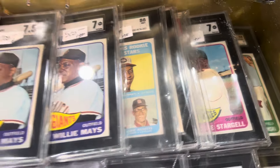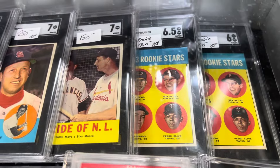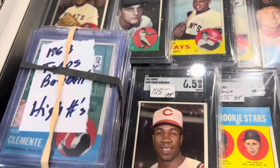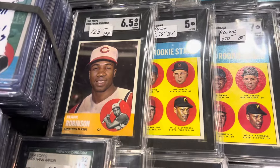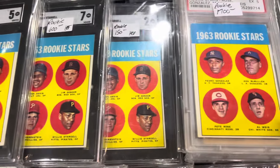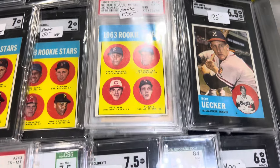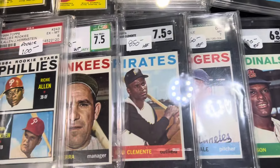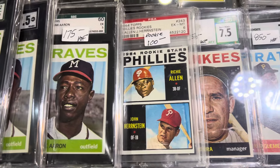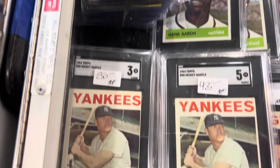There's a rookie Tony Perez. Got some Tony Oliva rookie there. There's the Willie Stargell. There's a nice... got a few cute ones there. A pile of Pete Rose rookies. Bob Uecker. There's a beautiful Clemente — a 7.5. Some more Mantles.